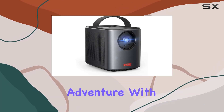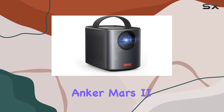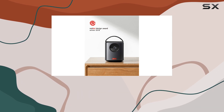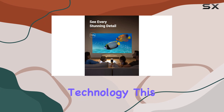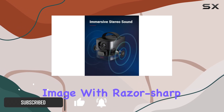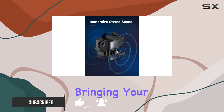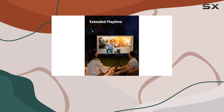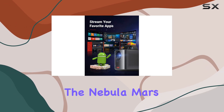Experience the ultimate cinematic adventure with the Nebula by Anker Mars 2 Pro 500 ANSI lumen portable projector. Powered by DLP and TeleBright technology, this projector delivers a radiant 500 ANSI lumen image with razor-sharp 720p clarity, bringing your favorite movies and videos to life in breathtaking detail.